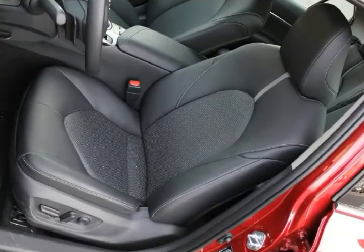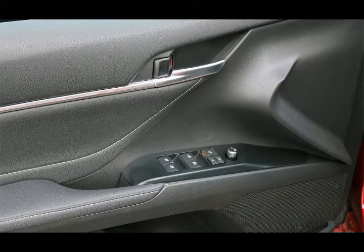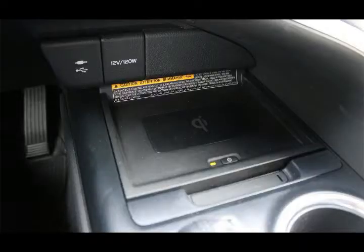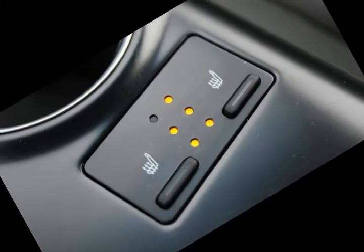As for handling, the Camry benefits from an all-new platform that's significantly stronger than before, as well as a new rear suspension, both of which contribute to a higher level of overall handling. Other things like the steering and braking feel more capable than in Camry's past.